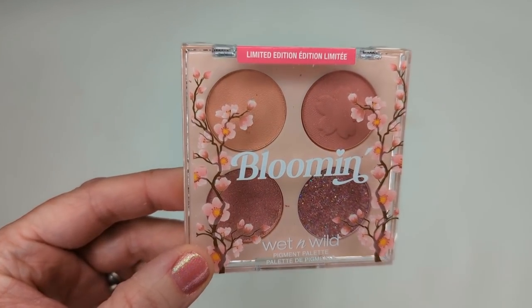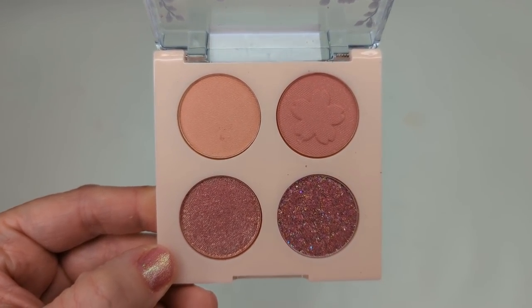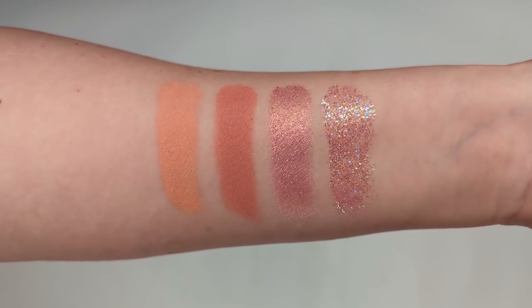This palette looks super cute. It has two matte shades, a beautiful shimmer that might be a dual chrome — pink with a golden shift — and then a pressed glitter. I didn't realize it was a pressed glitter until I got it home, so if you're not a fan of glitters, just wanted to point that out. But I'd definitely use the shimmer shade on my lid anyway. Let me show you the palette up close with some swatches.